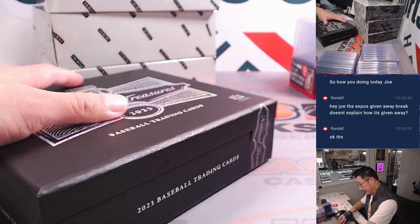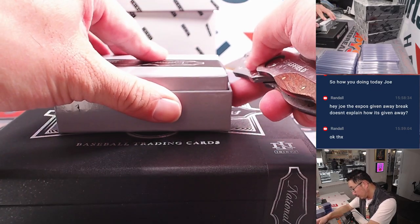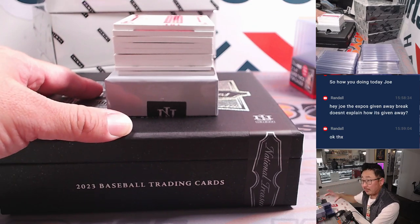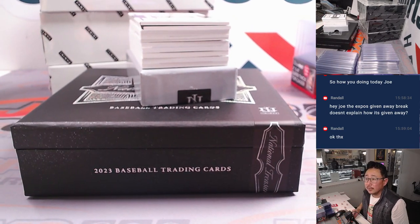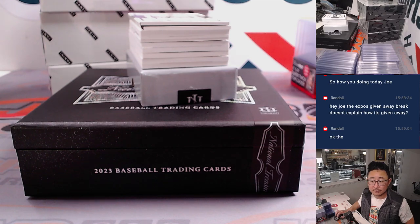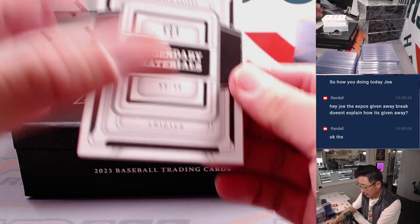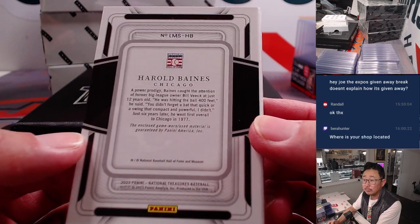There it is — 2023 NT Baseball. NT is always nice. Starting off with a book on top, empty box on the bottom. We're going to start with a book and it's Harold Baines — 59 out of 99 Legendary Materials. Nice, a little bit of the lumber in there, which is pretty cool. Game use material.